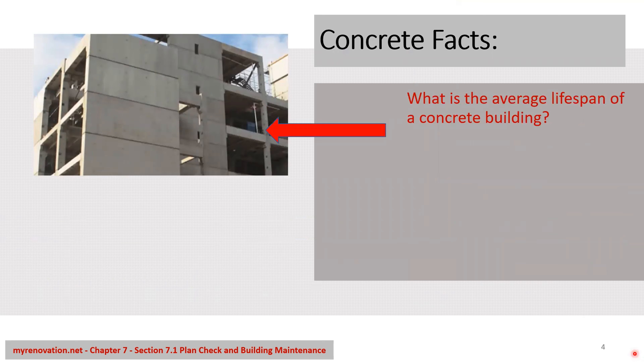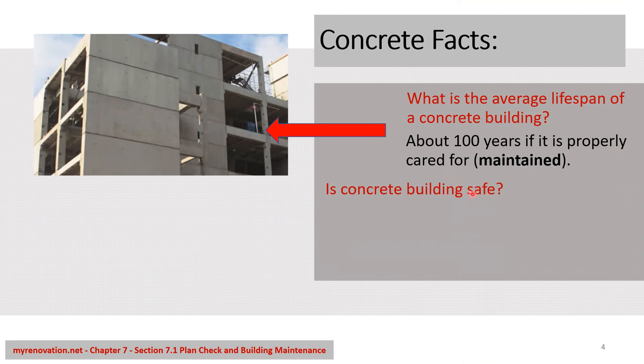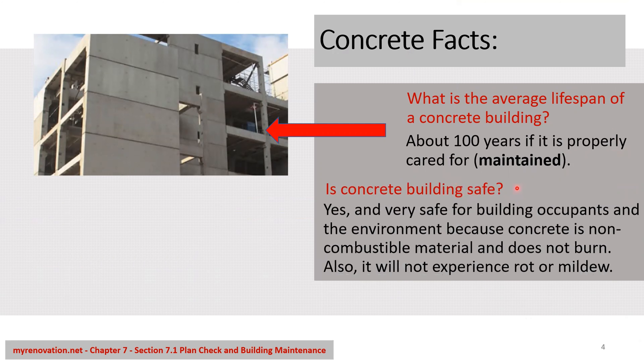Concrete facts. What is the average lifespan of concrete? It's about 100 years, if properly cared for and maintained. Is a concrete building safe? Yes, it is very safe for building occupants and environmentally sound because concrete is a non-combustible material — it doesn't burn, and it will not experience rot or mildew.